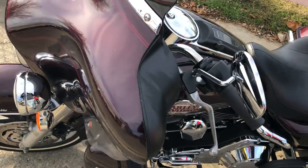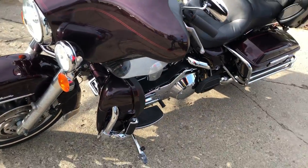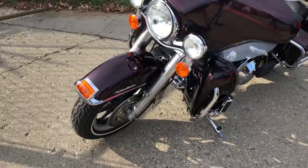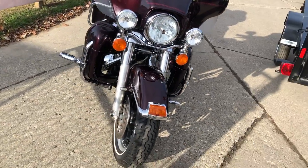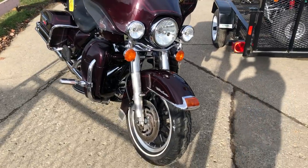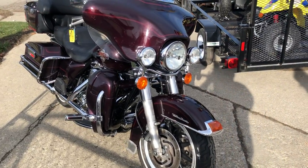You can check out our financing options at ApprovalPowerSports.com. You can give us a call at 810-648-9500. We have financing programs for everyone, so give us a call and get it done.